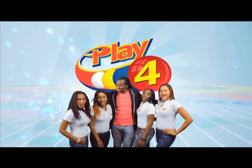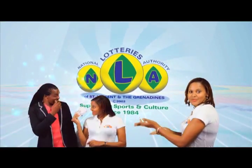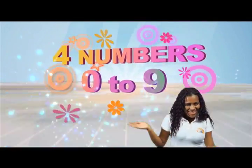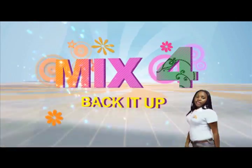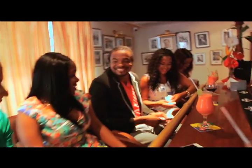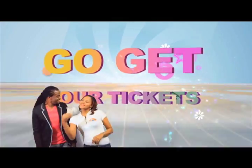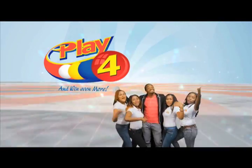Play 4 and win even more — match in the lotteries as more cash is in store. Pick 4 numbers from 0 to 9 and win 5 grand with $1 in line. Make 4 and back it up too, there'll be lots of cash waiting for you. Choose from Monday to Saturday — go get your tickets, it's so easy to play.